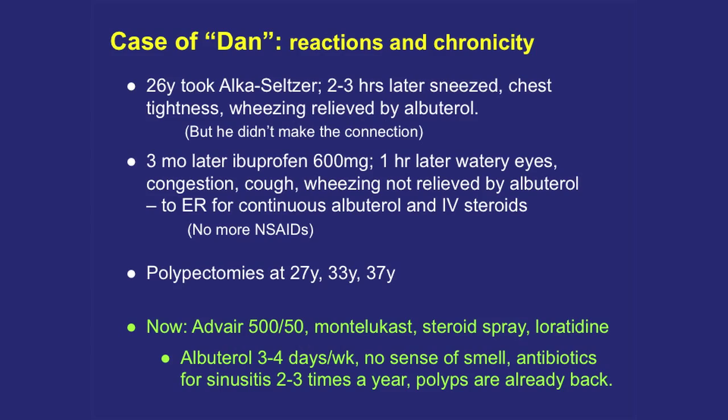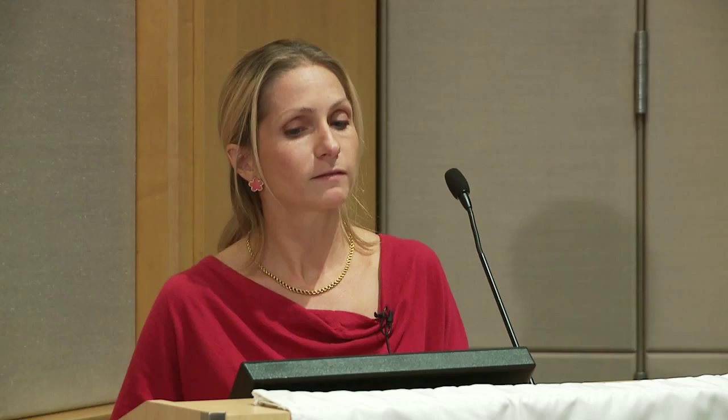Dan developed worsening asthma despite appropriate medications. When he was 26 he took an Alka-Seltzer — which contains 325 mg of aspirin — for his nasal congestion. Two to three hours later he got much worse nasal congestion, sneezing, chest tightness, and wheezing. He took albuterol and felt better, but didn't connect the Alka-Seltzer to the reaction because it was three hours later. A few months later he took three tablets of ibuprofen. An hour later: watery eyes, congestion, cough, and wheezing not relieved by albuterol — he called 911, went to the ER, and got continuous albuterol and IV steroids. The ER physician made the connection — COX-1 inhibitor number one aspirin, COX-1 inhibitor number two ibuprofen, causing these very classic reactions.